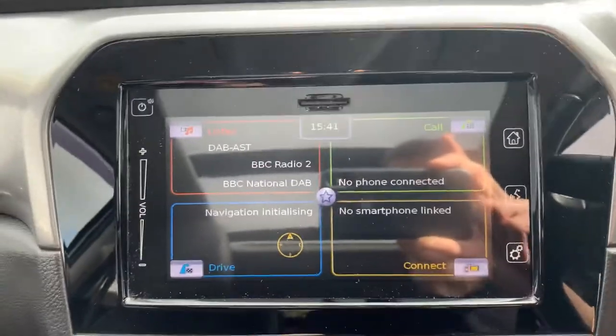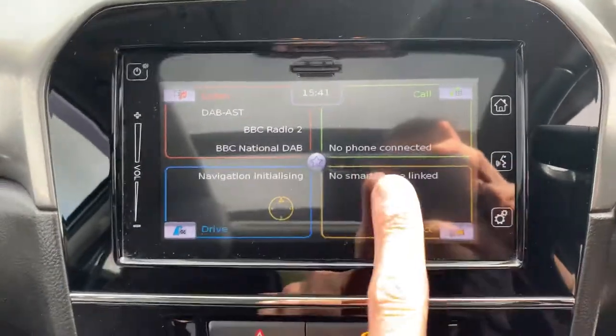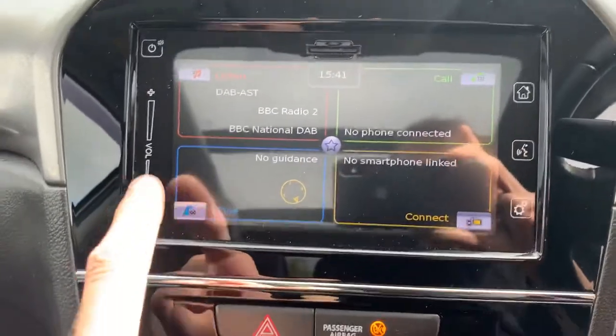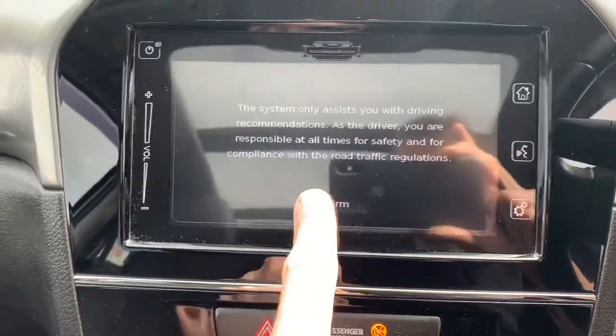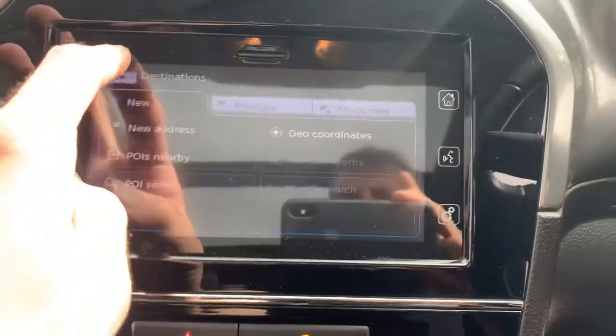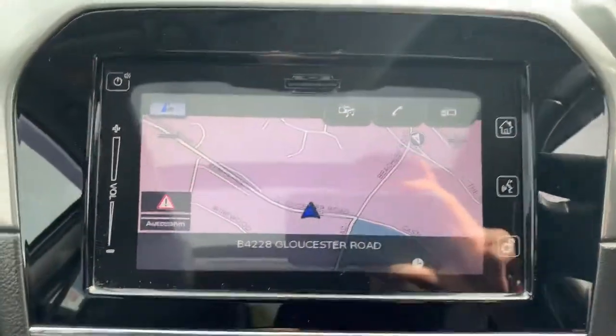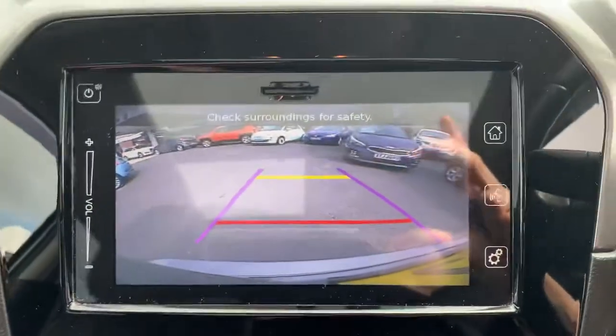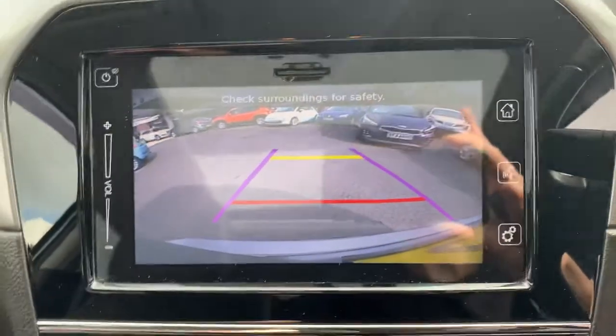There's the display — you've got a digital radio, you can pair your phone with it, bring your phone through the car, and you've also got a satellite navigation system. It's all touchscreen, nice big map. When you put the car into reverse, you've also got the rear parking camera, obviously as well as the sensors.